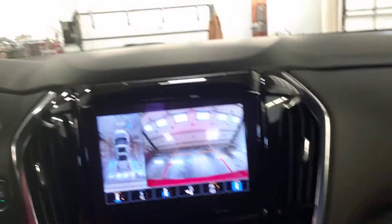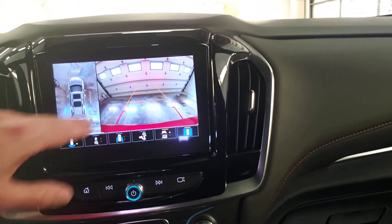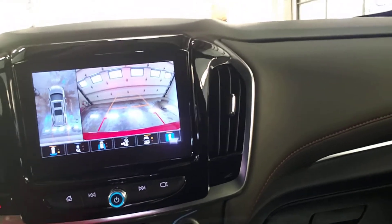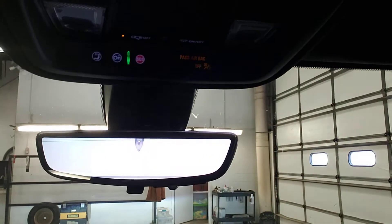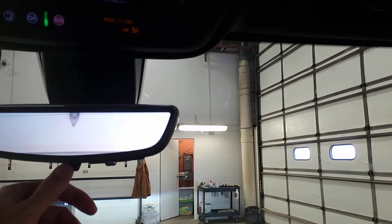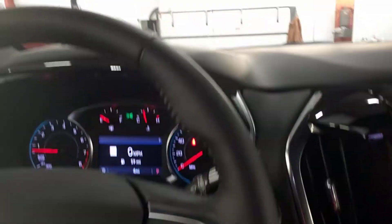I'm going to throw her into reverse. There is a good view of your surround vision — of course, our back door is there. Also, you can't really tell because the door's closed, but that would show you the camera mirror. Very important to have. I'm going to throw her back into park.